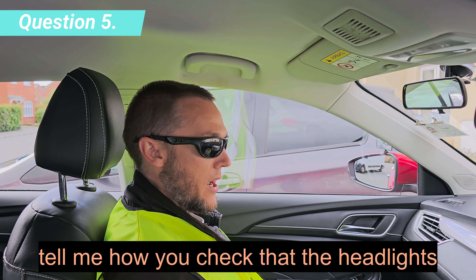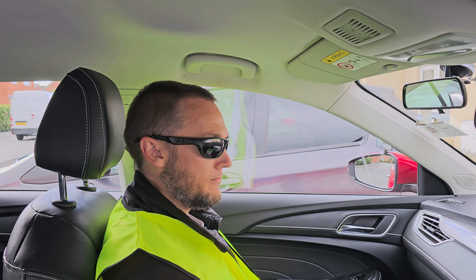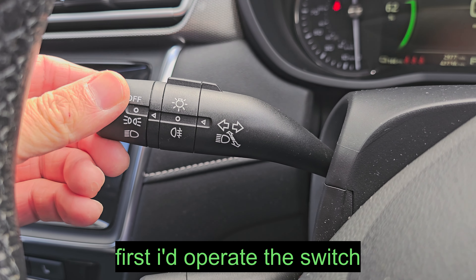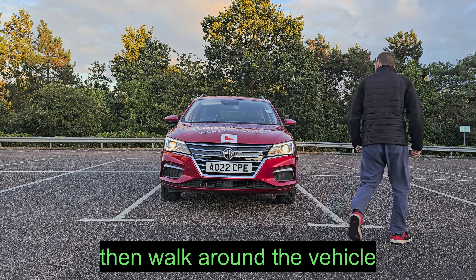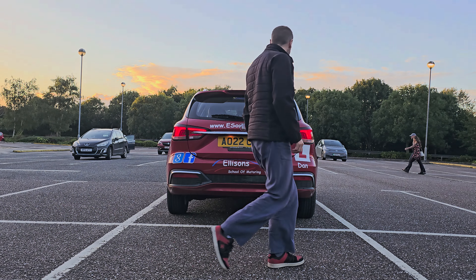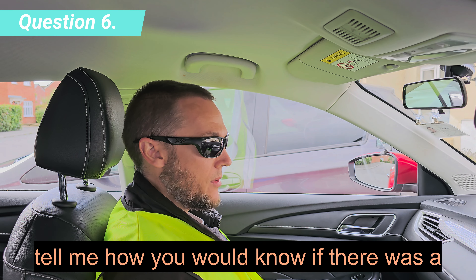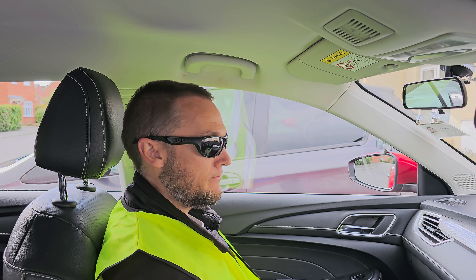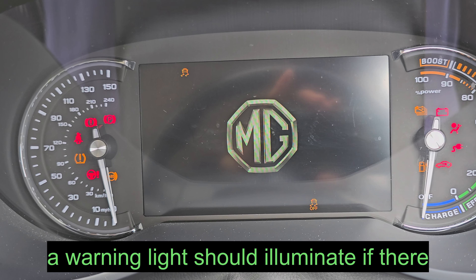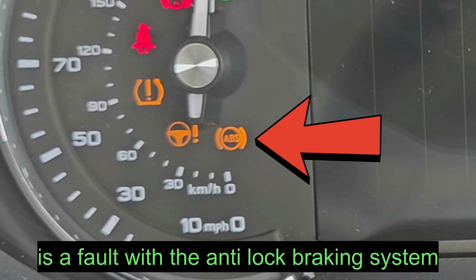Tell me how you would check that the headlights and tail lights are working. First I would operate the switch, then walk round the vehicle. Tell me how you would know if there was a problem with your anti-lock braking system. A warning light should illuminate if there is a fault with the anti-lock braking system.